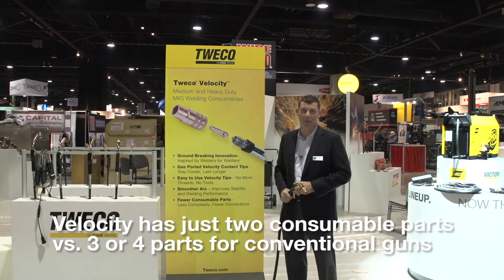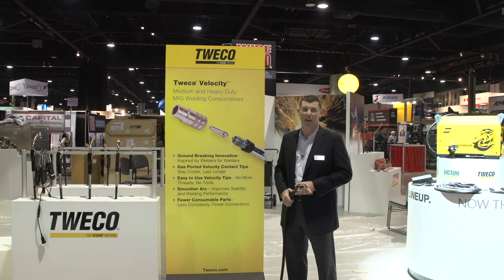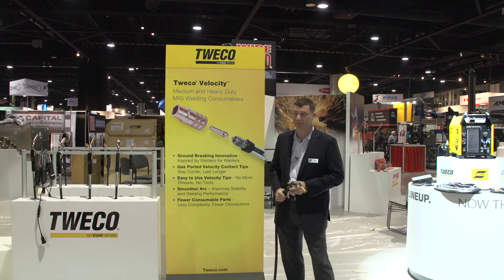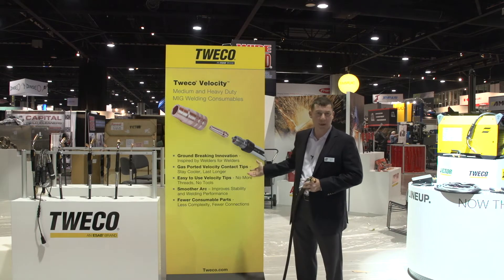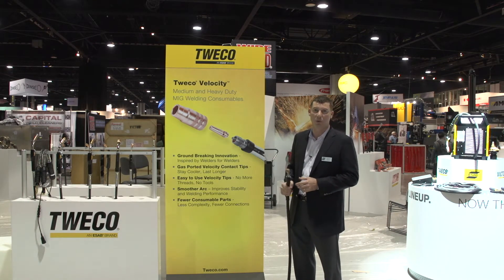Good morning ladies and gentlemen. My name is David Wilton. We're here at the Fabtech Welding Show in Atlanta and I'd like to show you some great new welding technology — the new Tweco Velocity, new MIG consumables platform. Groundbreaking innovation inspired by welders for welders.